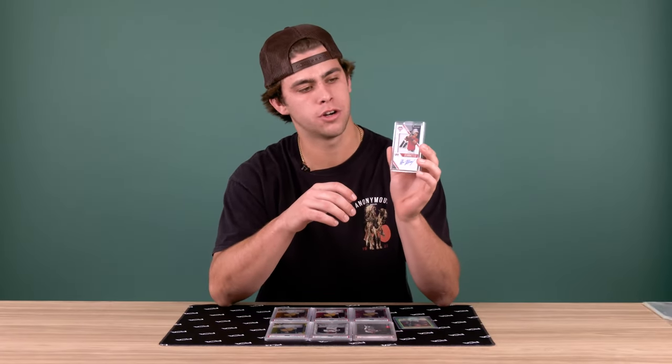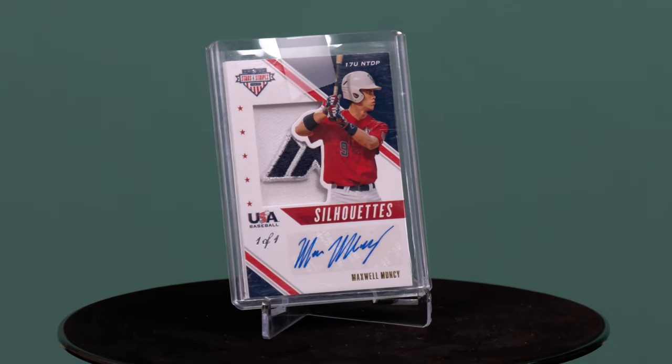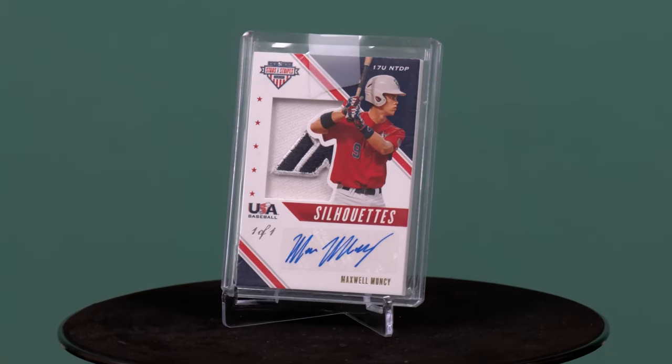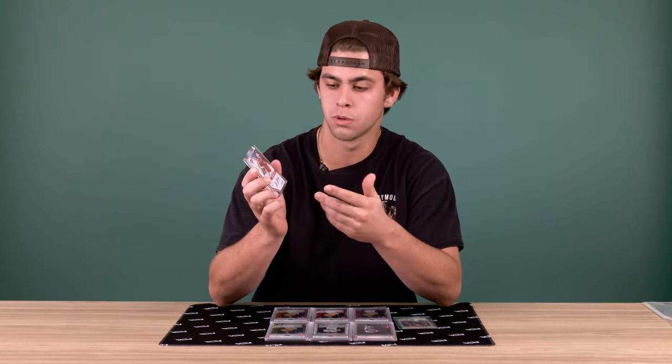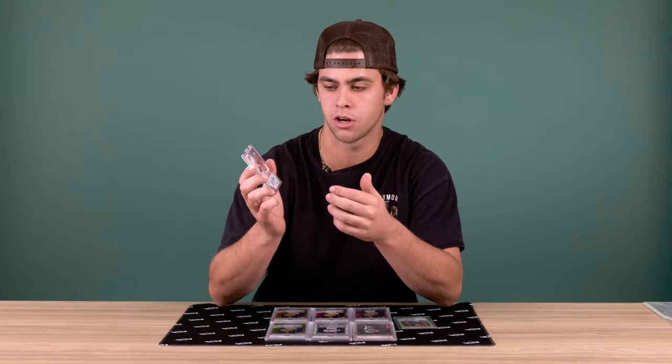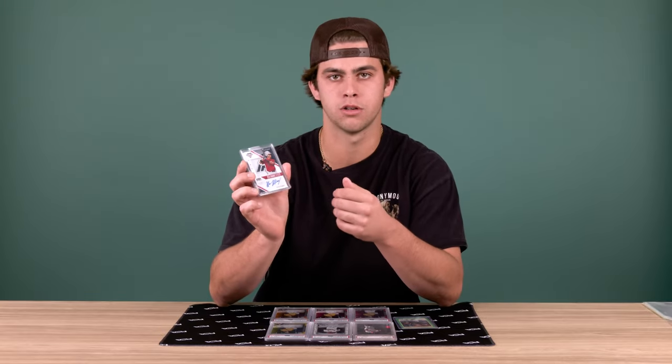This was the first card I ever had made of myself. This was when I was playing for Team USA when I was 17. I didn't have this card until about a couple months ago, so it was super cool to get this back now that I'm into cards, and that somebody was willing to let me have my first one-of-one.